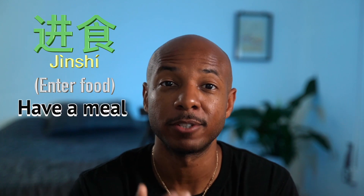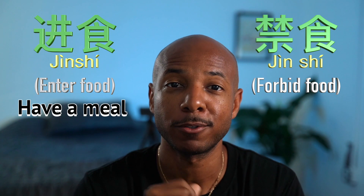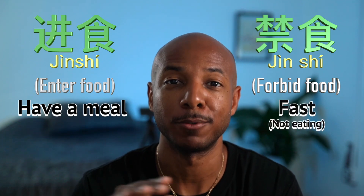Chinese is a tonal language, so sometimes the characters might sound the same but have a different tone, which means they have a different meaning. Sometimes they have a different character but the same tone and a different meaning. For example, 进食 means to have a meal or to eat food. The same exact pronunciation, 进食 also means to fast, which means to abstain from food. So you really have to be paying attention to the context.